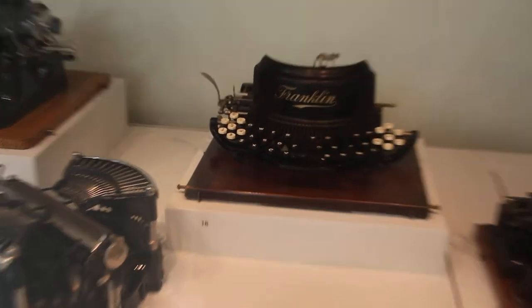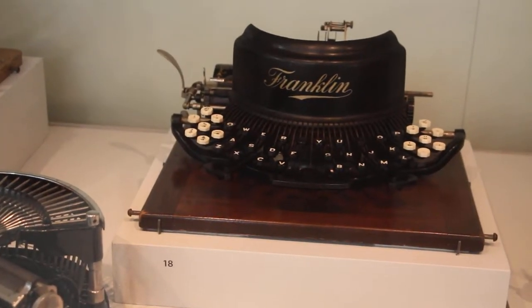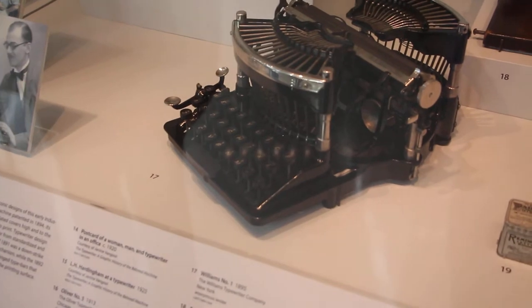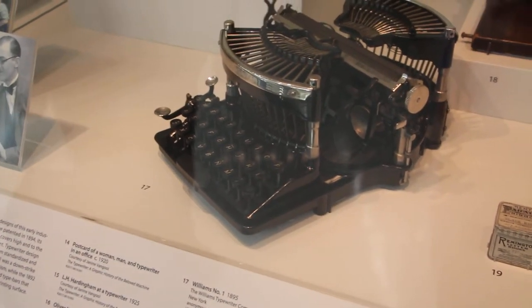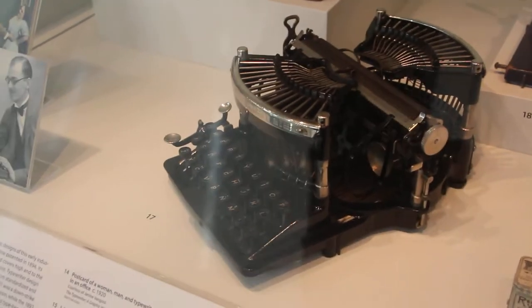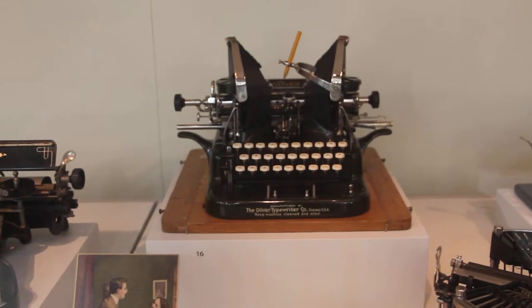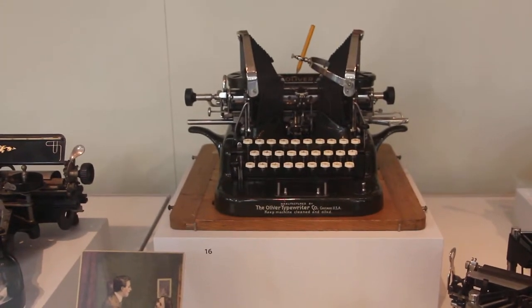It's Franklin No. 7, Franklin Typewriter Company, New York, 1902. Williams Typewriter, New York, 1895. And the Oliver Typewriter — that was from 1913, from Chicago.